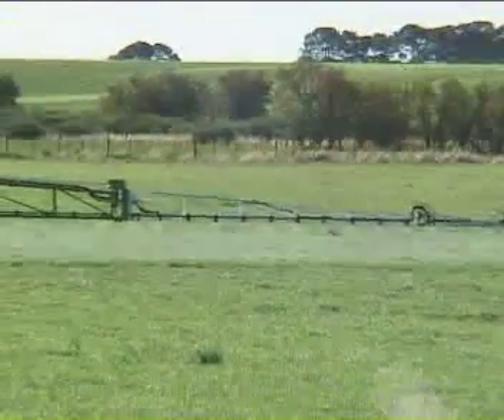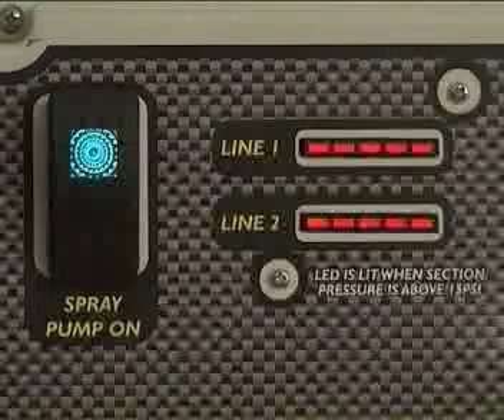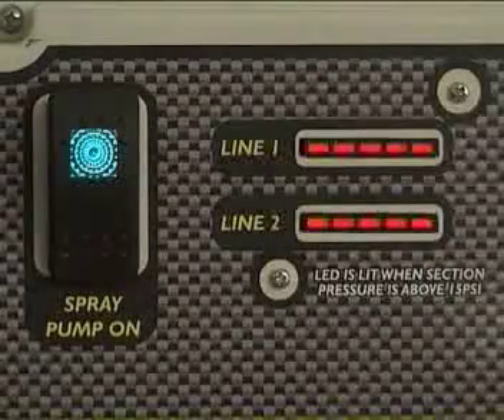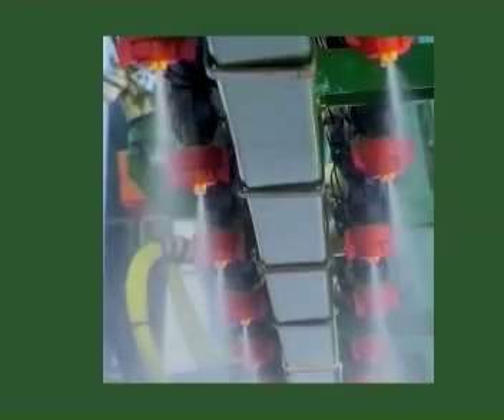Low-line pressure indicators alert the operator if a boom section falls below one bar. Gold Acres — delivering the right solution for spray control in the easy-to-use 3TS system.